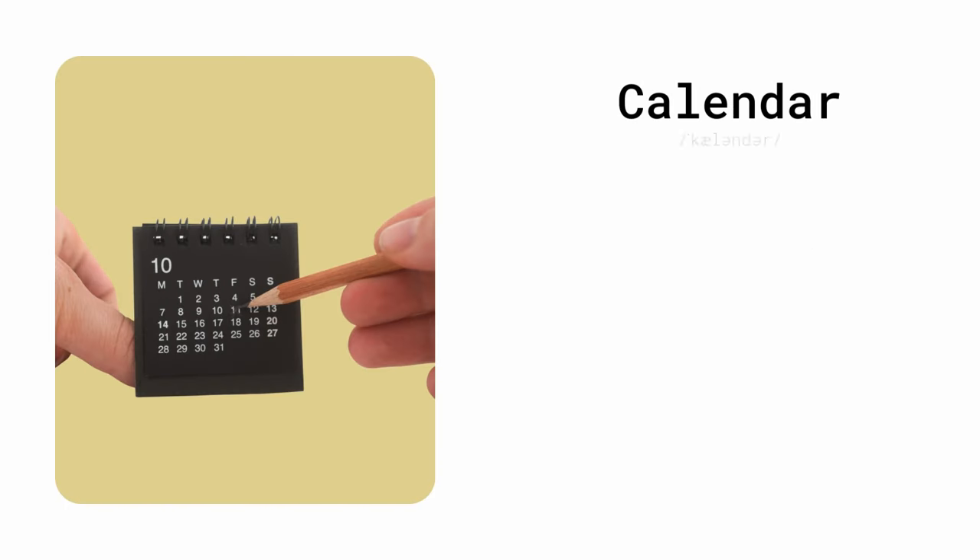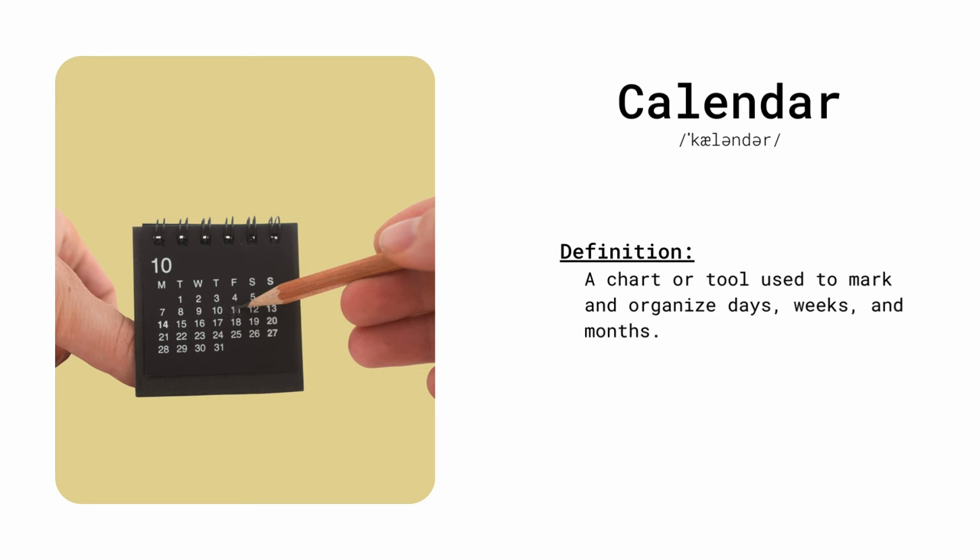Calendar. A chart or tool used to mark and organize days, weeks, and months. I marked the important date on my calendar.